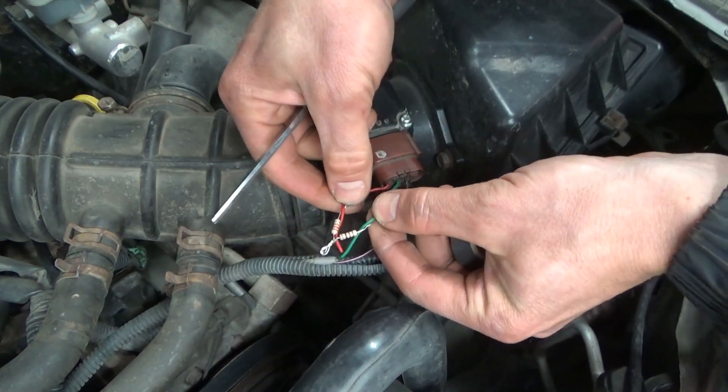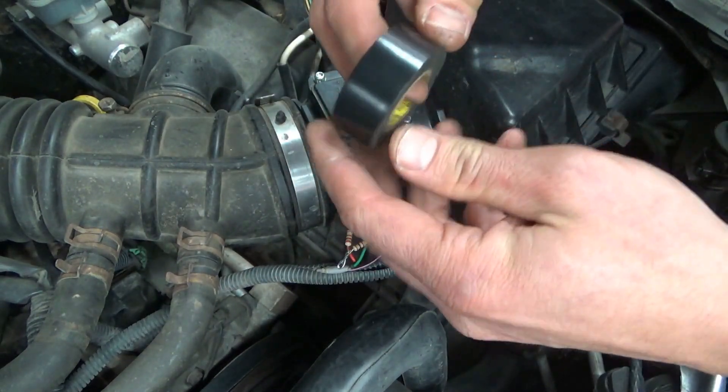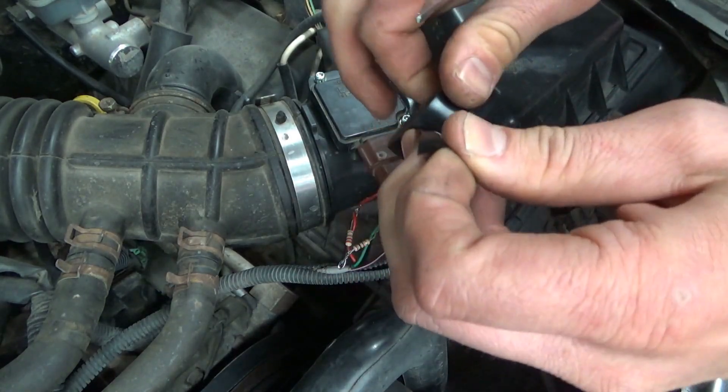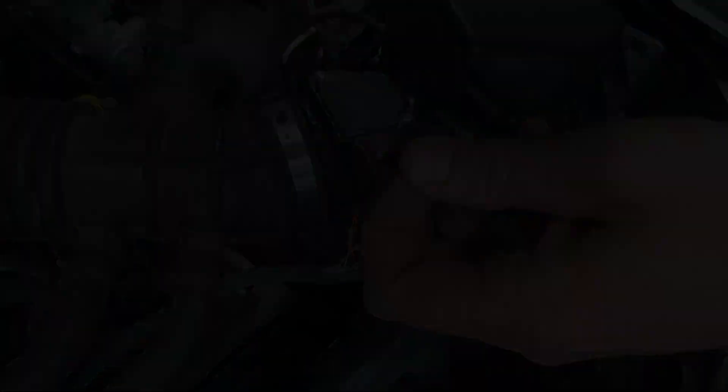There's our resistor pair soldered in — just tape the whole thing up, and this truck should be back on the road with no check engine lights.